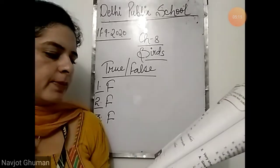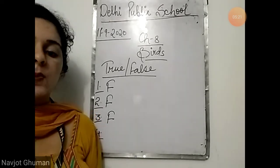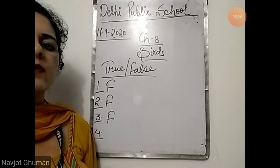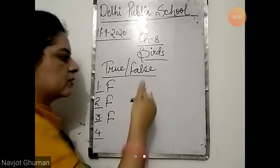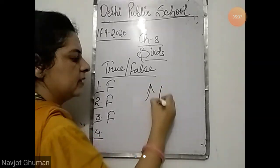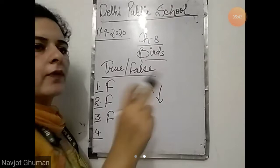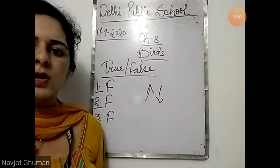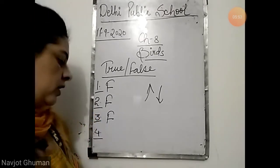Fourth: birds fly with just a downstroke of their wings. It is also false. Why? Because birds do not fly only with the downstroke — they use the upstroke also. Upstroke means when the wings go upward, and downstroke is when the wings go downwards. For flying, birds use both upstroke and downstroke, moving their wings upward and downward. It is also false.